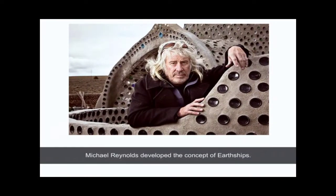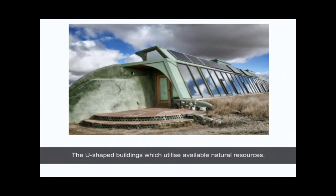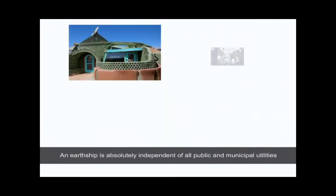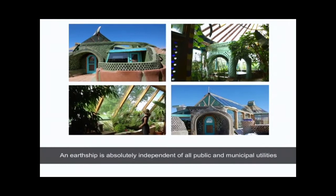Reynolds developed the concept of earthships — U-shaped buildings which utilize available natural resources and are made of natural and reused materials. An earthship is absolutely independent of all public and municipal utilities.